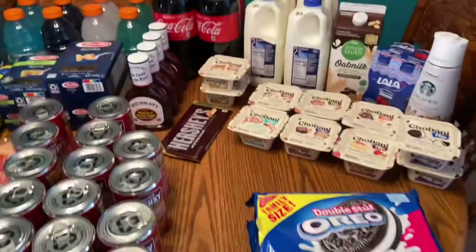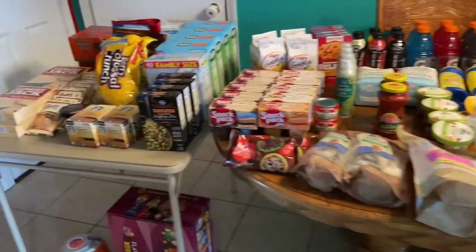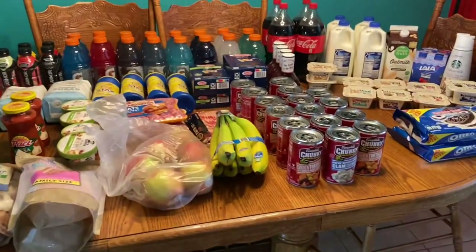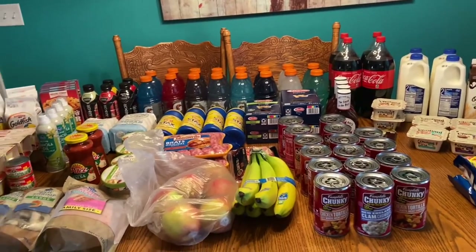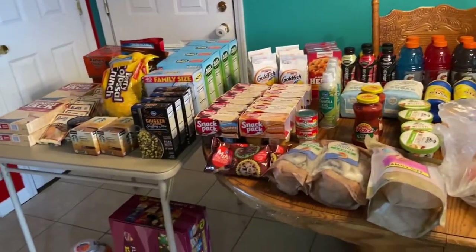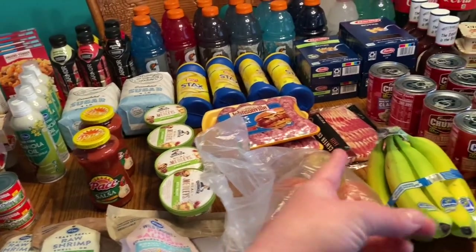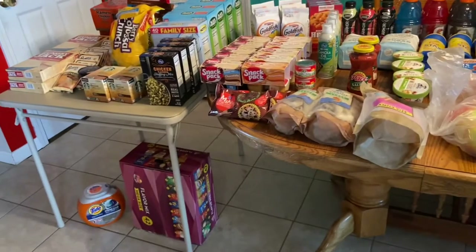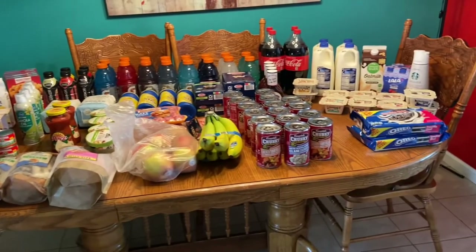That's it for the haul — just a quick little stocking-up-the-pantry run. Nothing fancy, nothing super healthy; we have that stuff already on hand. We still have tons of veggies frozen from our garden and freezers full of meat, so I didn't need any. I can always use bacon and there was a coupon for it, but we already have some on hand so it'll just go back in the freezer.